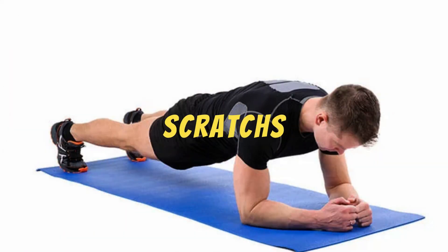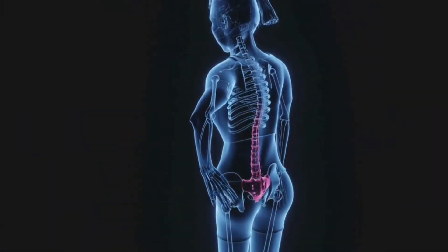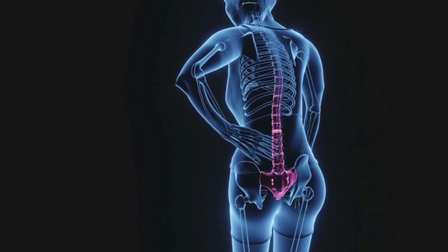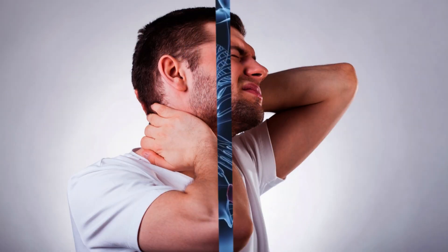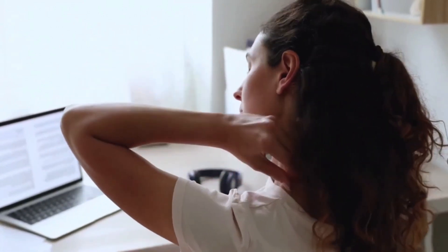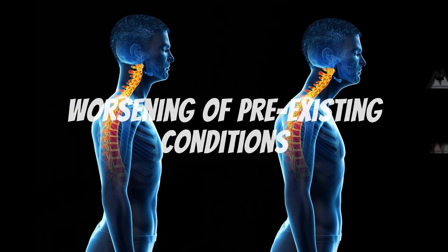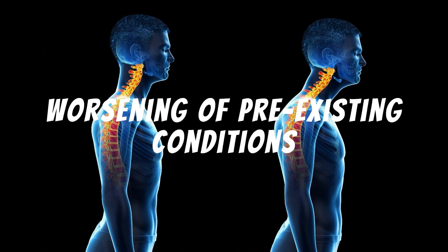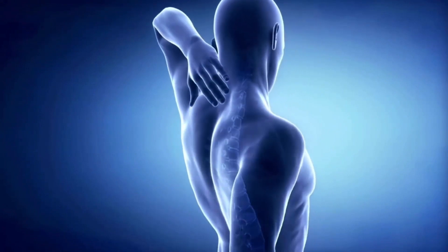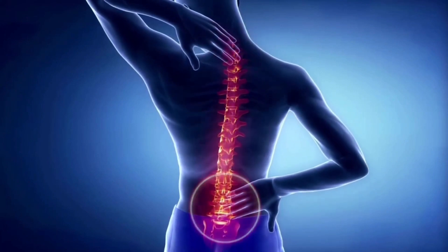One-minute abdominal plank risks. Lumbar spine strain: if the sit-up plank is done incorrectly, it can put excessive strain on the lumbar spine, leading to pain and injury. Tension in the shoulders and neck: poor form can also cause tension in the shoulders and neck, which can lead to discomfort and injury. Worsening of pre-existing conditions: if you already have back problems or muscle injuries, the abdominal plank can aggravate these conditions if not performed correctly or without professional supervision.